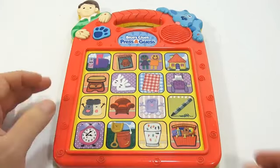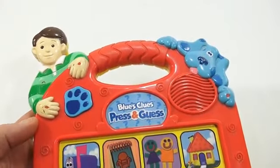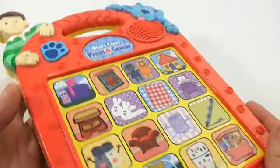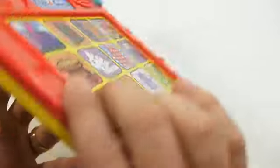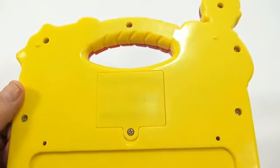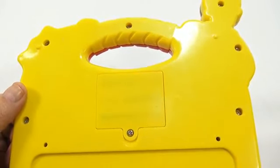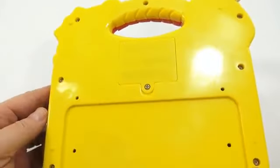If you saw previous videos, we kind of explained why we show these toys — mainly for history. It's all history; someone had this as a kid, someone played it. It takes three double-A batteries. It's a 1998 Tyco Preschool Toys Inc., so now we know the year on this one: 1998.